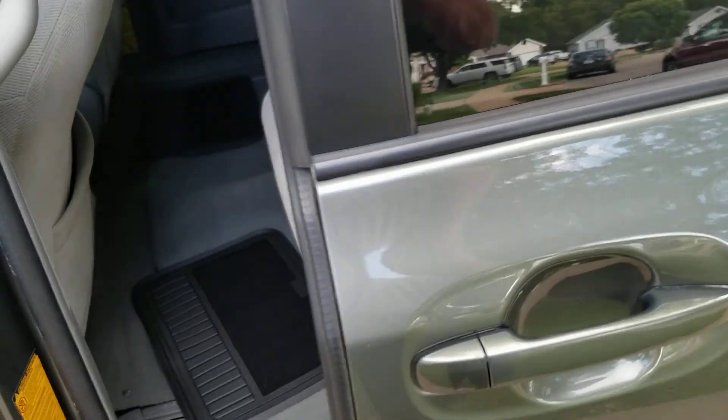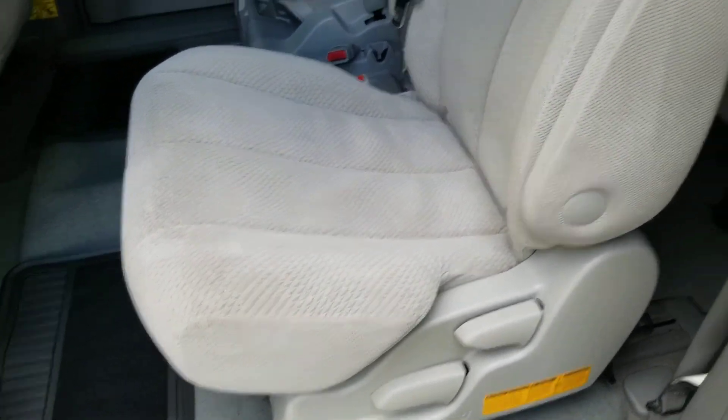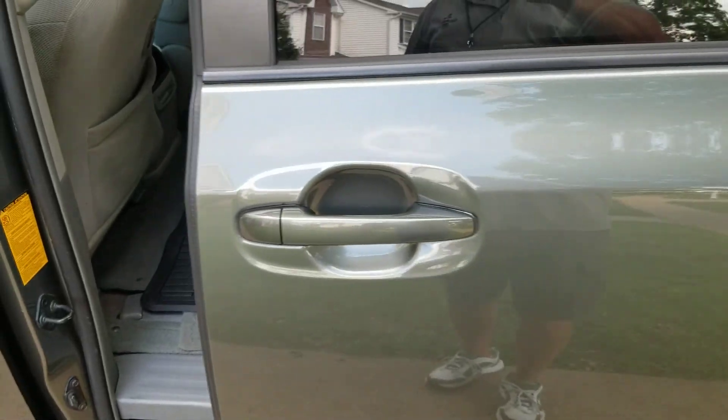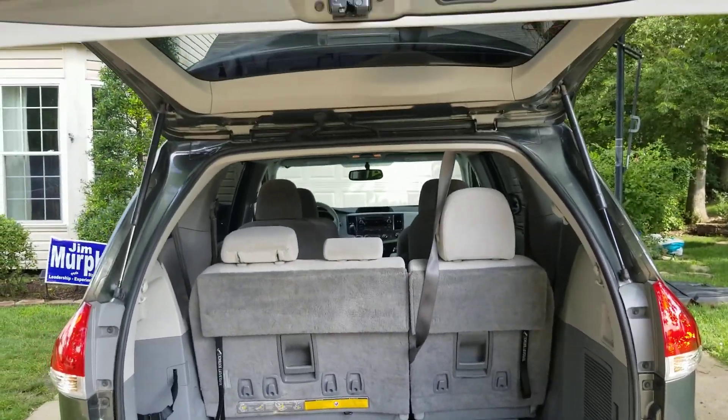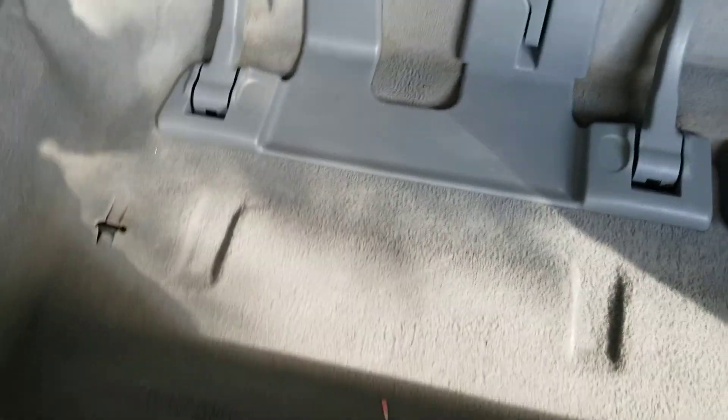Go around to the driver's side — same thing. That seat folds forward and then you get into the back seat. Very convenient, very easy. And one touch closed. Go around to the rear of the vehicle. Real nice trunk area, real nice deep cargo area. Lots of storage room.